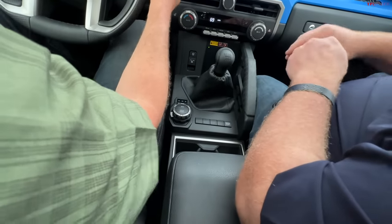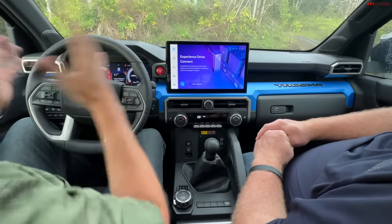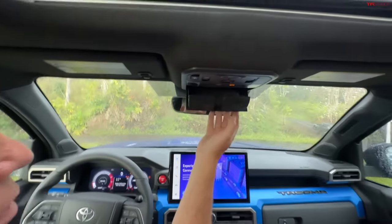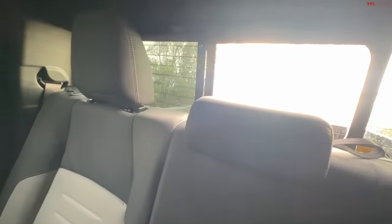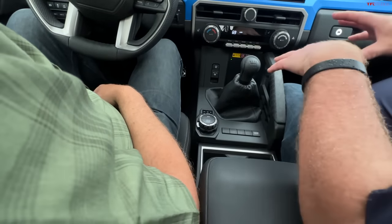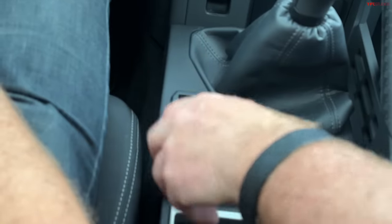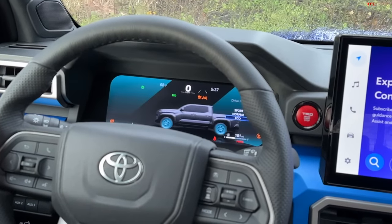Let's talk about drive modes. The interior is completely new—nothing in common with the previous generation. There's a brand new drive mode control switch. The HVAC is distinct from where the multimedia and powertrain controls live. A rotary indicator gives you three modes: sport, normal, and eco mode. Just below it is a switch to go from two-wheel drive to four-high to four-low.